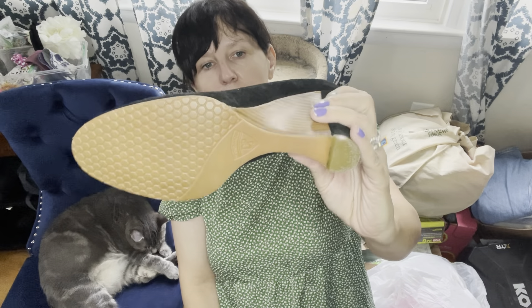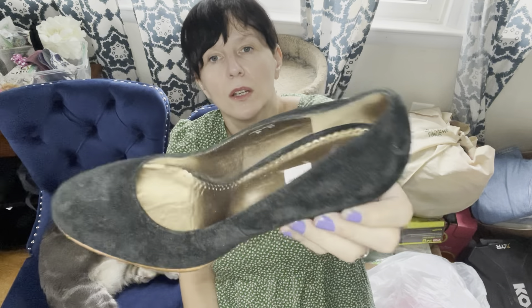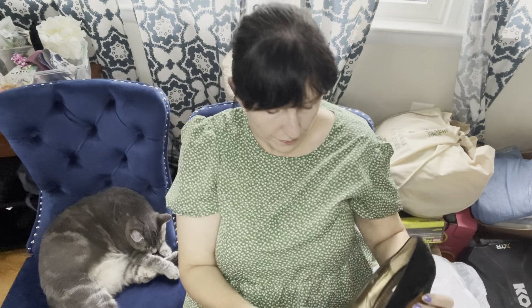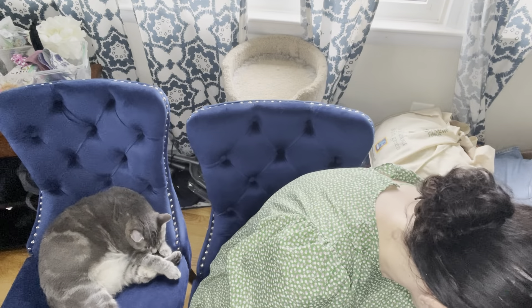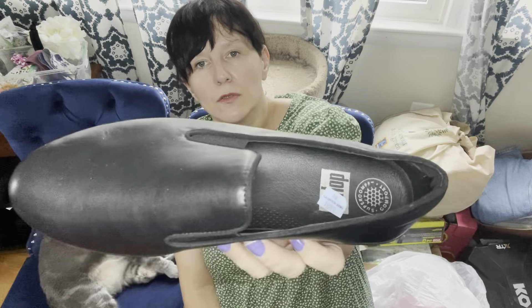Sam Edelman is a steady seller for me, especially if you can find them brand new. These are lightly used but not bad — even the pointed toes are in good condition. I paid $9.99 and I think I can get $30 or maybe a little more for these.